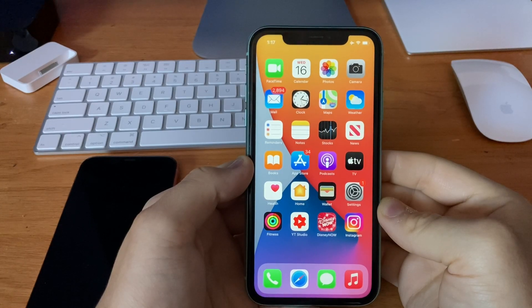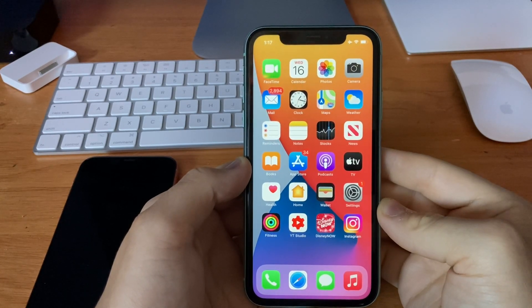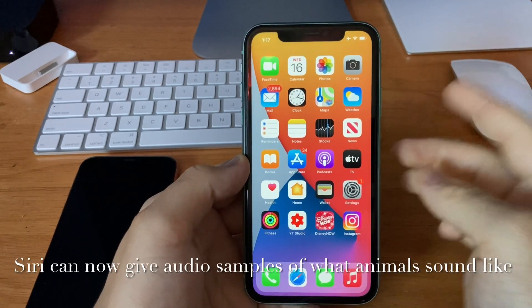The only change I found in this beta today is in Siri. The Siri change is also in iOS 14.3 as well, but was not enabled until iOS 14.4. You can now ask Siri to translate — or play — the sounds of animals.